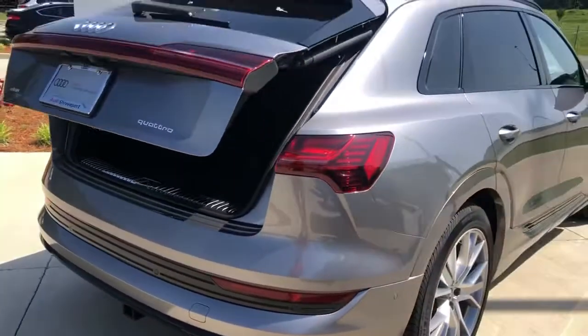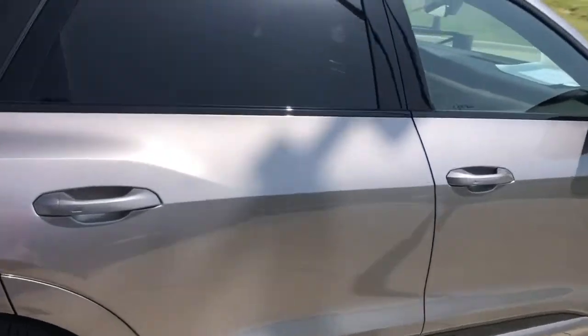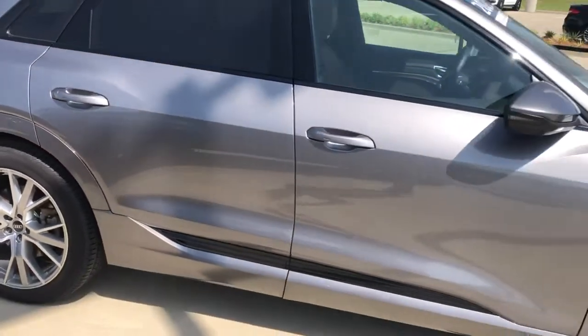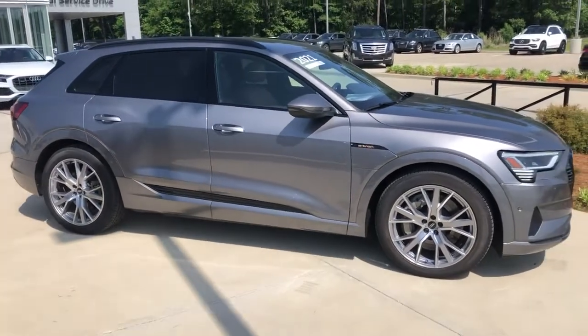This is a 2021 Audi e-tron certified pre-owned here at Audi Shreveport. Hope you enjoyed this quick video walk-around — let me know what you think.